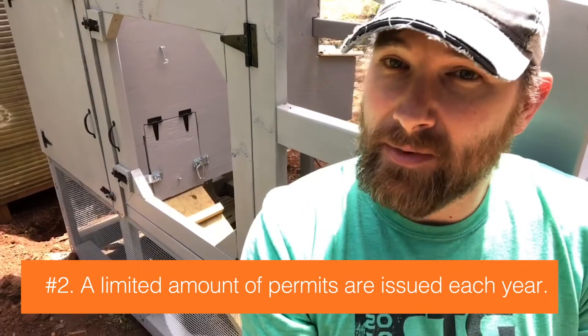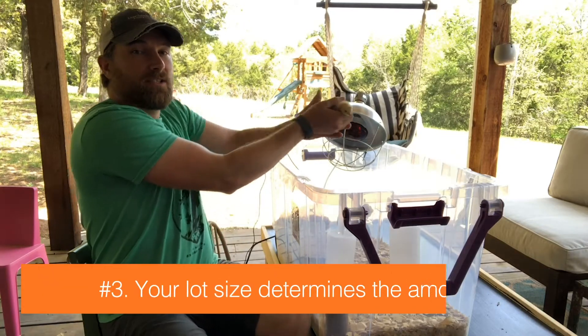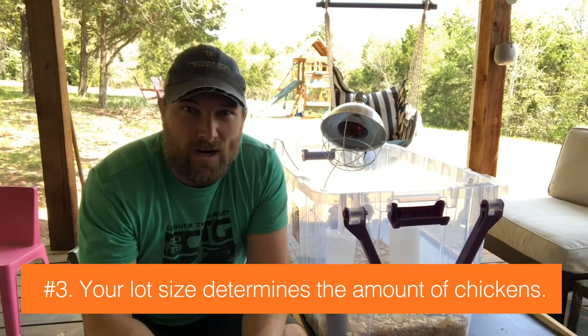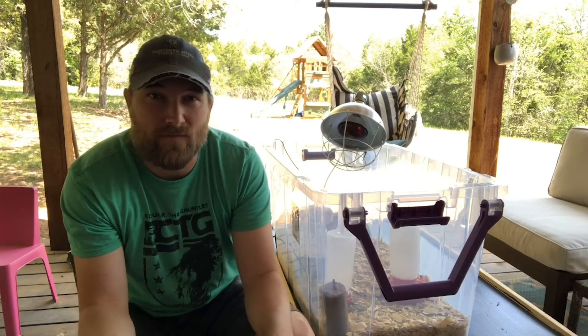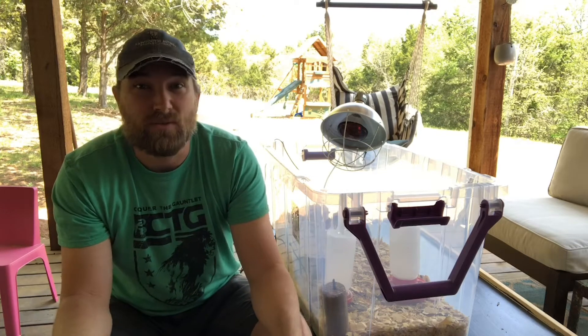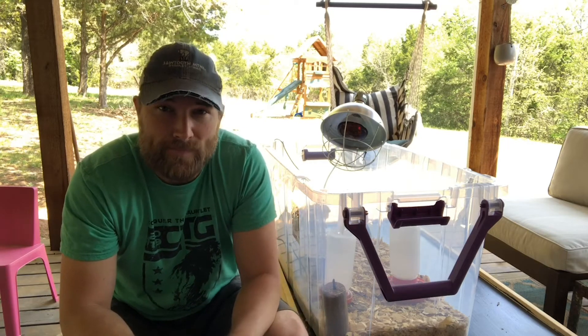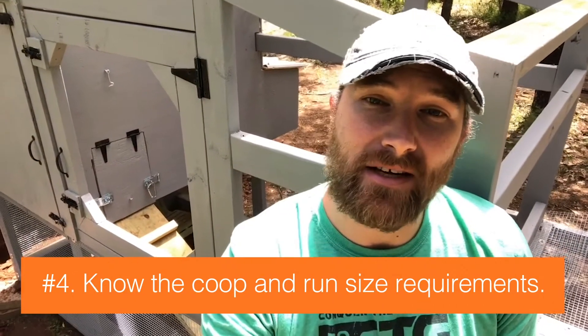Number two, if you have 0.6 acres or less, get your permit and chicks now, because there's a limit to how many permits they'll issue for that size of lot each year. Number three, your lot size determines how many chickens you're allowed to have. At around a quarter acre or less you can have two to four chickens, and up to five acres you can have up to 30 laying hens. If you have five acres or more, you don't need a permit.